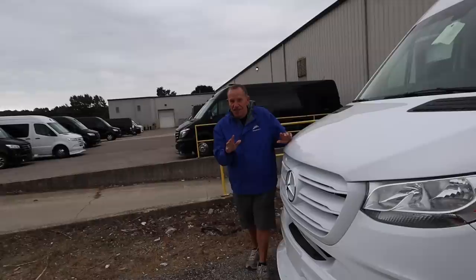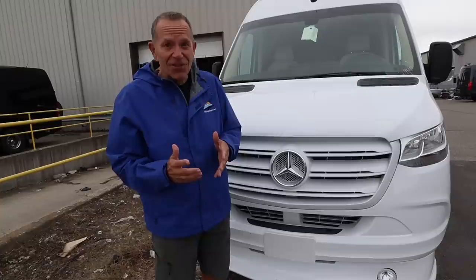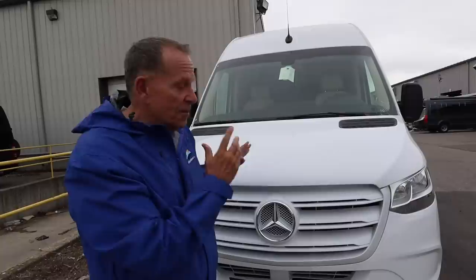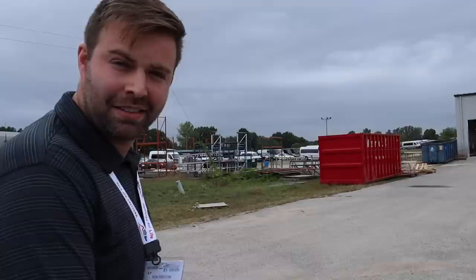We're going to take you on a great tour and you're going to watch and find out how the Rev Group builds those beautiful vans. The first thing we notice, even before the tour, is that they have 2019 Mercedes chassis everywhere. In the industry, this is kind of the Achilles heel — it's decimated much of the Class B manufacturing business because they can't get the chassis. I have never seen so many 2019 Sprinter chassis anywhere in North America as we are seeing here at the Rev Group.